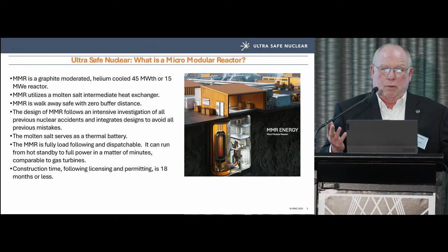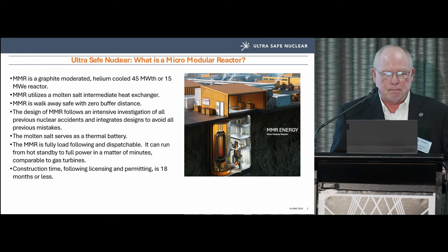The MMR is fully load-following and dispatchable. One of the things I found interesting is that it can run from idle — which is five percent power — to a hundred percent power slightly faster than a GE or Westinghouse gas turbine. I was really impressed with that.